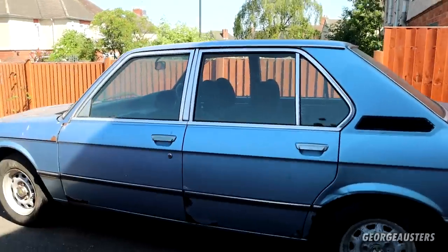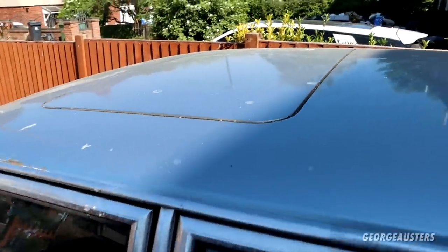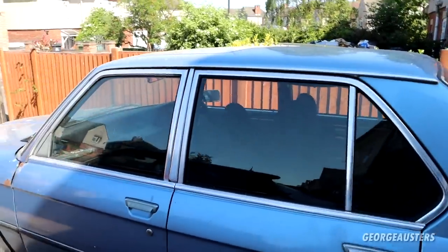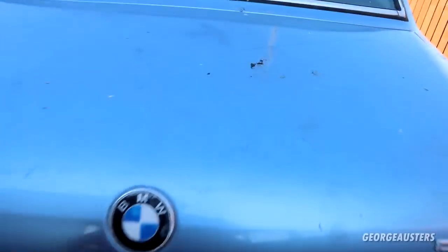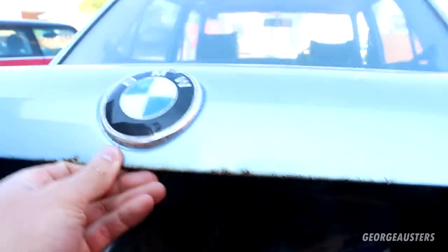It has a sunroof which I believe still works — I don't know if that's a good thing on one of these. I guess we'll start in the boot if it opens. Oh, it's already open!